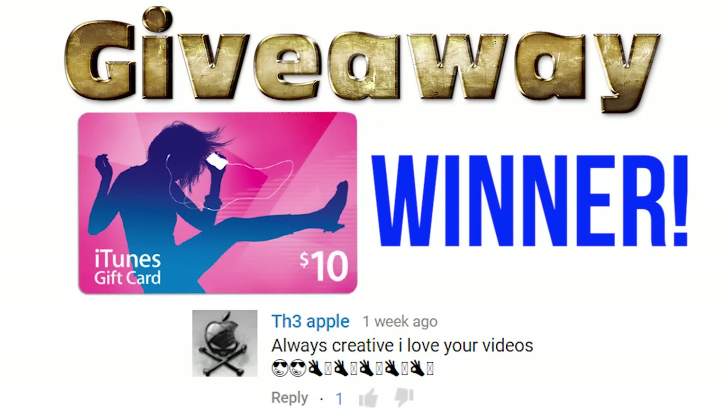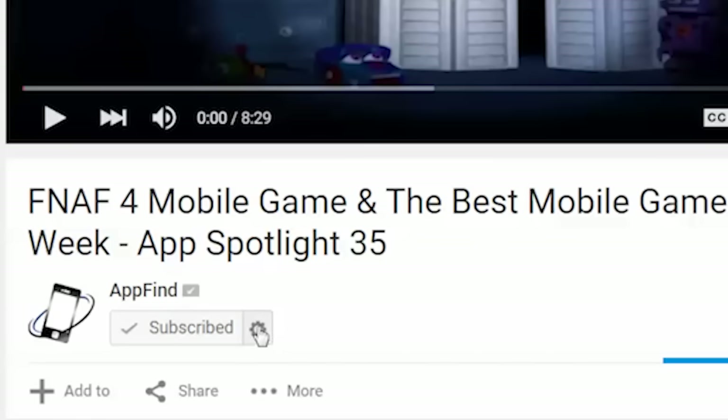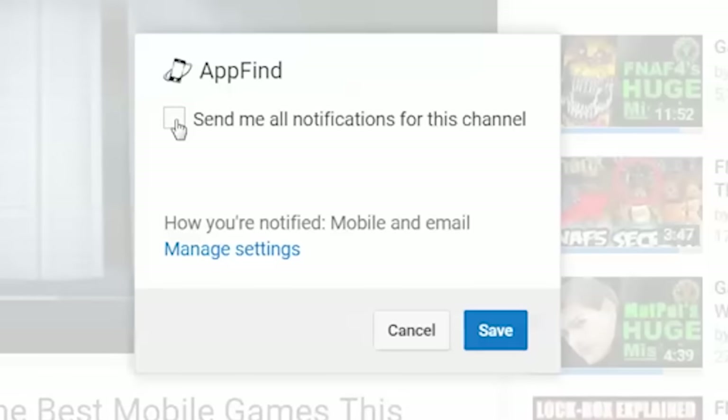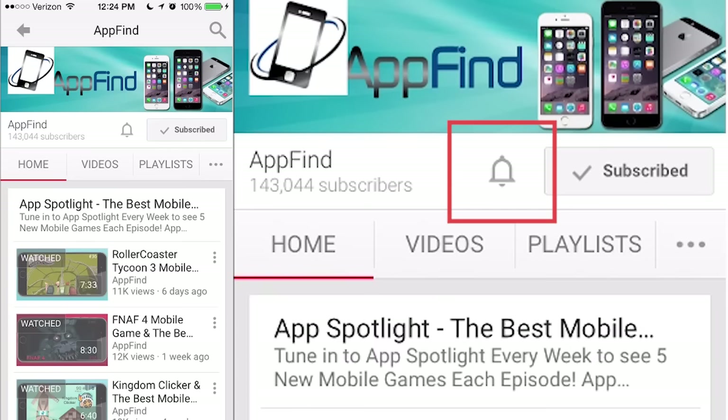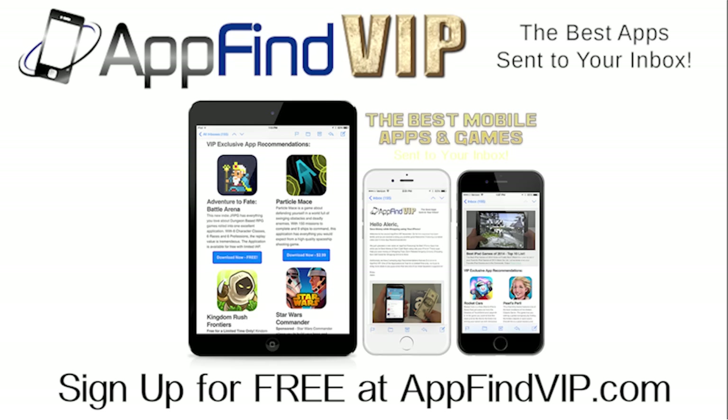Last week's giveaway winner is currently displayed on the screen. This week, we're giving away another $10 iTunes gift card to a lucky winner who subscribed, shares the video, and leaves a comment with the app or apps they want to see us feature next. When you subscribe, make sure you click the cog icon and check the box 'Send Me All Notifications' for this channel so you never miss an episode. If you're on mobile, click the bell icon next to the subscribe button so it becomes darker with lines around it. Also, be sure to sign up for AppFind VIP by going to AppFindVIP.com to get exclusive app recommendations.